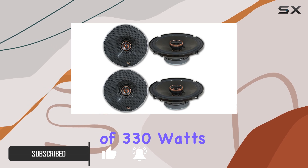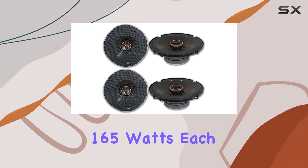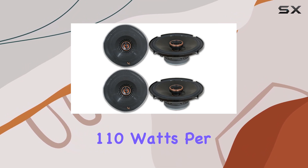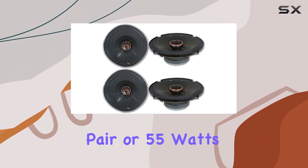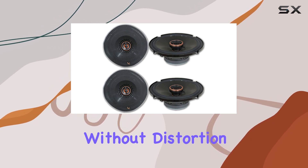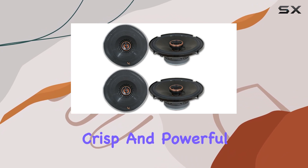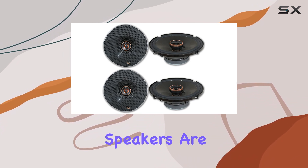One of the standout features of these speakers is their peak power handling of 330 watts per pair, or 165 watts each, and an RMS of 110 watts per pair, or 55 watts each. This power capacity ensures that the speakers can handle high volume levels without distortion, making them ideal for those who enjoy a crisp and powerful sound while driving.